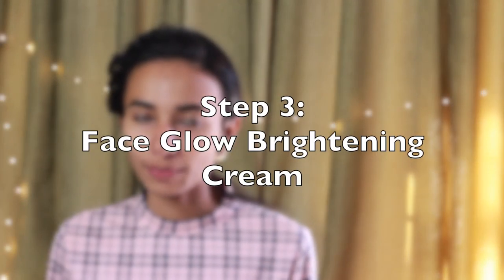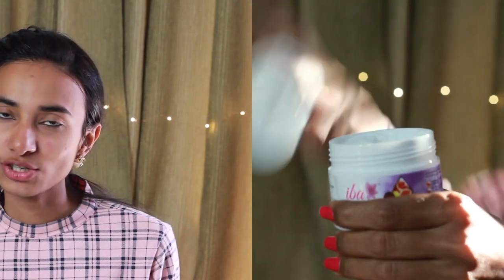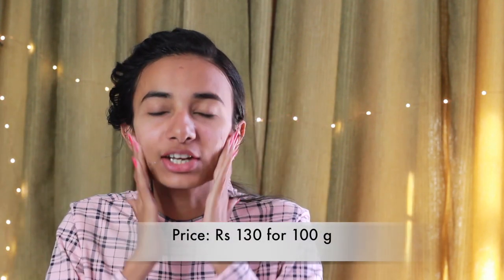Finally, we move on to the third step of this routine. I will use the Eva Halal Face Glow brightening cream. You can use it as a day and night cream, and for best results use it twice a day. After the face mask and face wash, I have applied it on my face. This face brightening cream also gives you 100 grams of product for Rs. 130. You can use these three products twice a day.